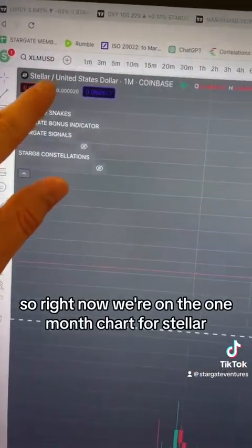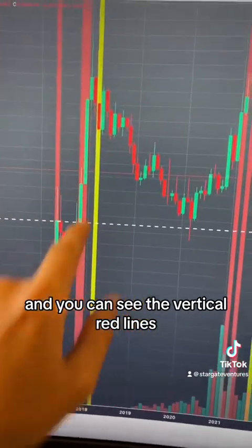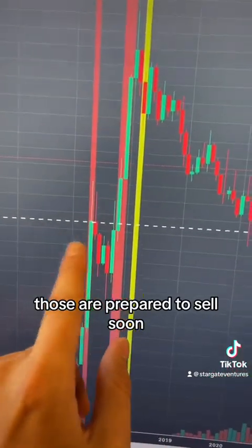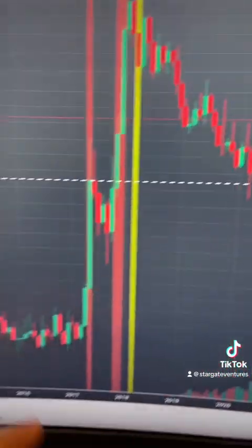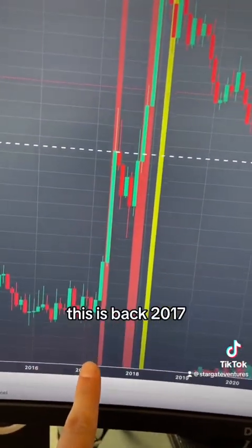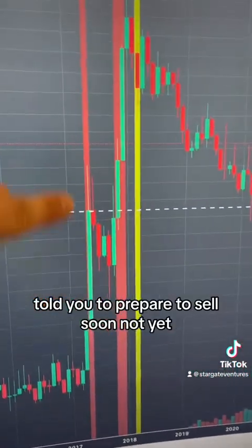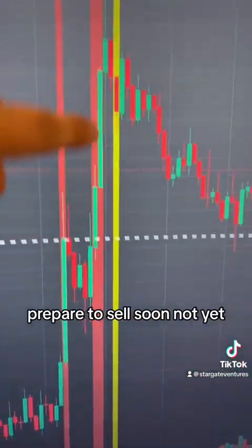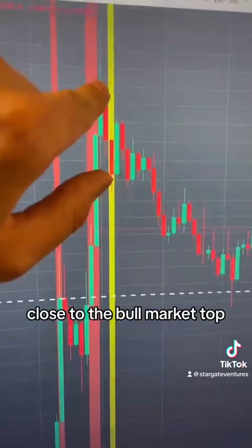Right now we're on the one-month chart for Stellar and you can see the vertical red lines — those are 'prepare to sell soon.' You're not selling yet until you see the vertical yellow 'sell now' confirmation. As you can see, back in 2017 we skyrocketed up for XLM, it told you to prepare to sell soon — not yet — and then ultimately it told you to sell now close to the bull market top.